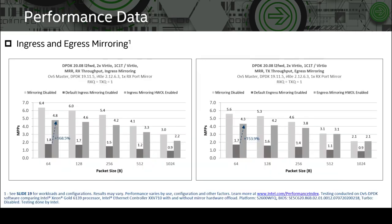Moving to the performance data, we ran four test scenarios: ingress mirroring, egress mirroring, per-flow ingress mirroring, and per-flow egress mirroring. The following results present OVS master DPDK 19.11 MRR L2.4 single-queue RX and TX throughput for ingress and egress mirroring. The light gray bar represents the baseline with mirroring disabled; the dark gray bar represents default OVS mirroring; and the right bar represents NIC hardware offload mirroring. Performance degradation with default mirroring reaches approximately 70% for 64-byte packets, while NIC hardware offload delivers a performance improvement of up to 168%.